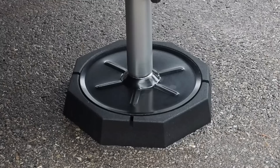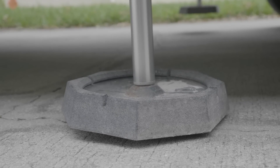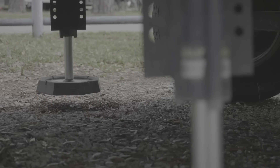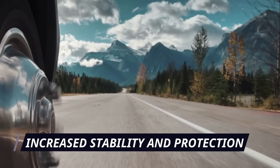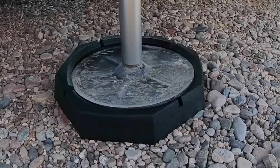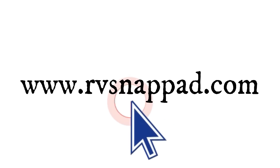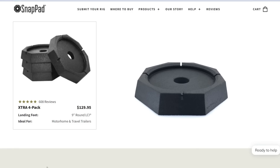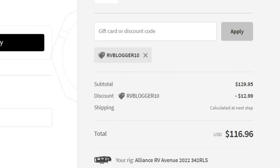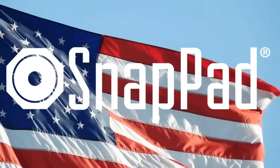Introducing today's sponsor, RV SnapPad. RV SnapPad is the world's only permanent jackpad — made for fifth wheels, motorhomes, travel trailers, truck campers, and much more. SnapPads snap onto your levelers or stabilizer system and stay there for good, providing increased stability and protection for each landing foot, less sinking on soft surfaces, and no need to get under your rig to place and retrieve jackpads. Click the link in the description or go to rvsnappad.com, enter your RV info, get an instant recommendation, and use discount code RVBlogger10 during checkout for 10% off. SnapPads are made in the USA and offer additional discounts for veterans and first responders.